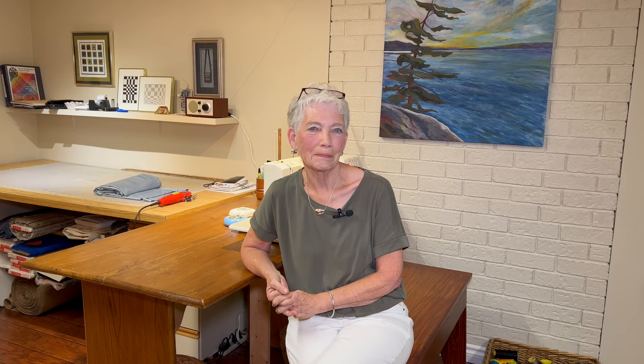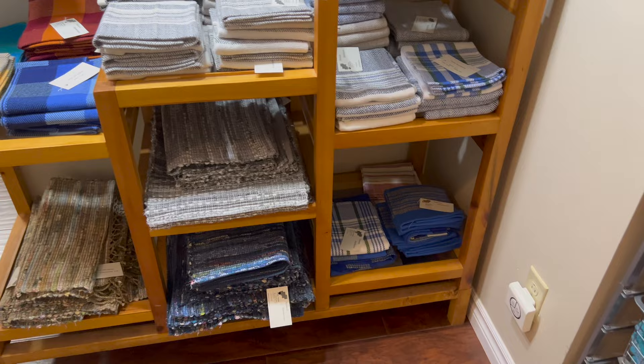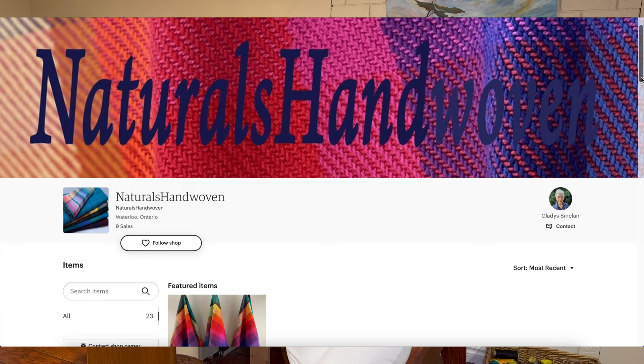How can people buy your products? They're welcome to come here to my studio — just give me a call ahead. Our guild, the KW Spinners and Weavers, puts on a large show spring and fall that's very well attended. I have done a number of shows in the past and that's usually how I've marketed my things, but I'm getting away from doing shows and I've just started selling on Etsy. The name I go by on Etsy is Naturals Hand Woven — welcome to check me out there and see what I have.